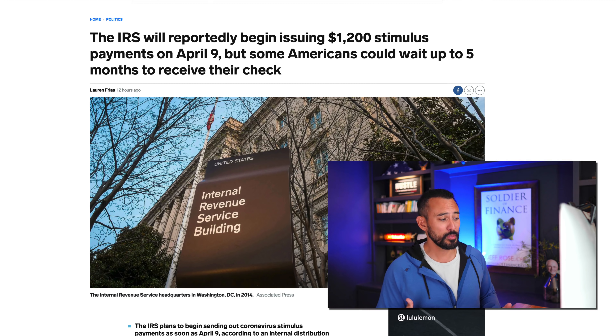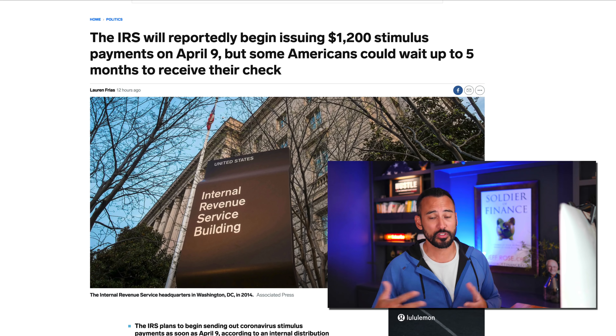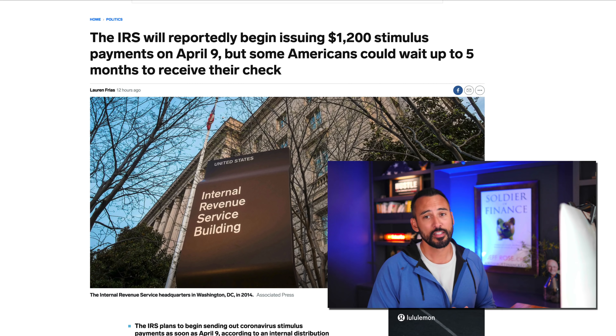So if you do not have your bank deposit information on file, I'll have a link in the show notes. There's a simple form that you can fill out at IRS.gov to get that updated.